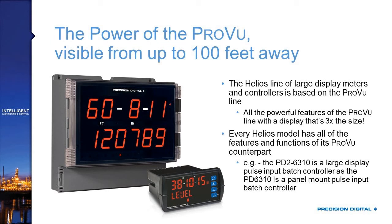For example, there's a product known as the PD2-6310 — that's the Helios large display pulse input batch controller. It connects directly up to a flow meter, reads the pulses, and does batch control based on a preset. Those are all the same features of our PD-6310 ProView panel meter. The only difference is the way they're packaged and the way you mount and view them.